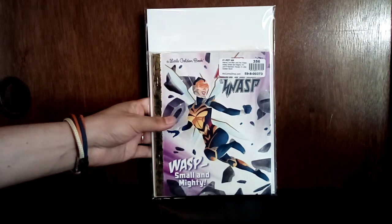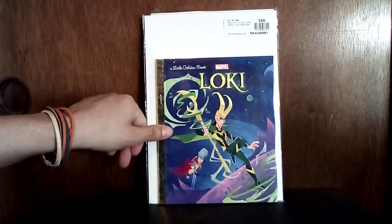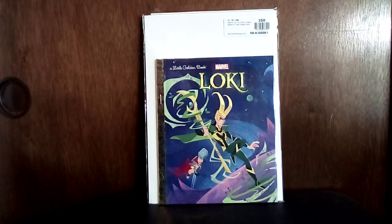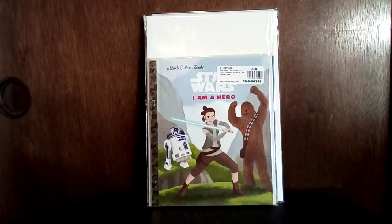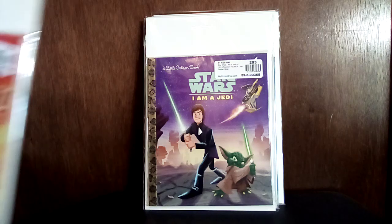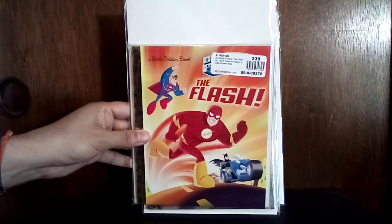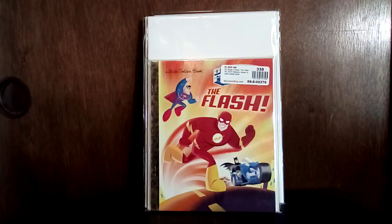The rest of these are Little Golden Books. You've got The Wasp: Small and Mighty, Loki, Star Wars: I Am a Hero, Star Wars: I Am a Jedi, and DC's Super Friends: The Flash. Those are the Little Golden Books.